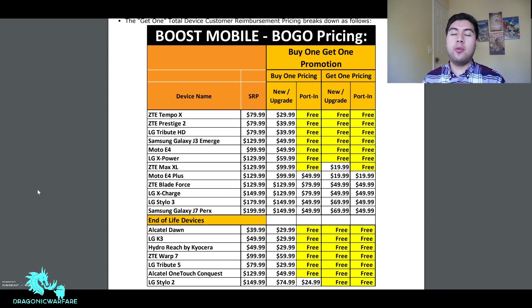Hey guys, welcome to another Opinion Form video. Today I'm going to be explaining the Boost Mobile BOGO pricing deal. BOGO means buy one get one — you buy one device, add it to a family plan, and you can get up to $80 off the second device. Basically what Boost Mobile is trying to do is promote family plans, and once you combine the accounts they give you the discount.